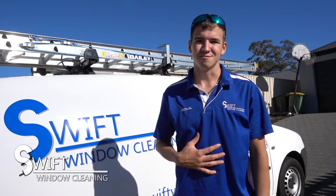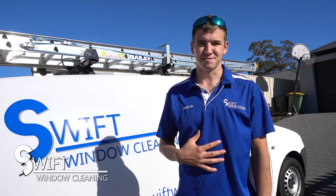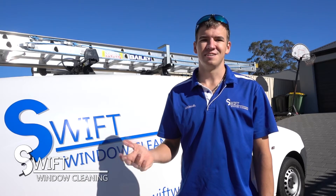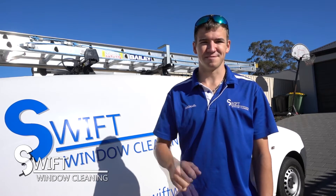Hi, I'm Michael, the owner-operator of Swift Window Cleaning. In this short video we're just going to briefly highlight all the services that we can offer you.